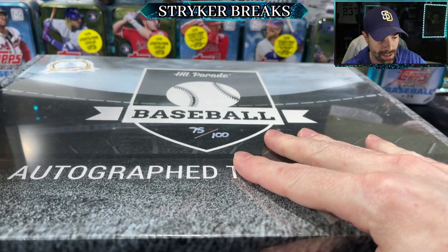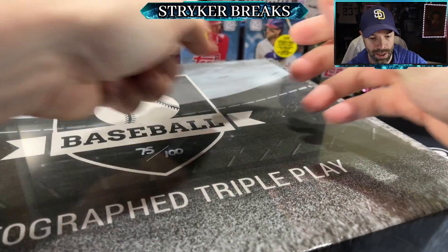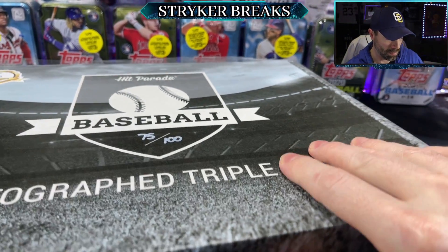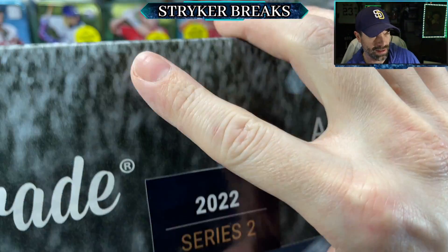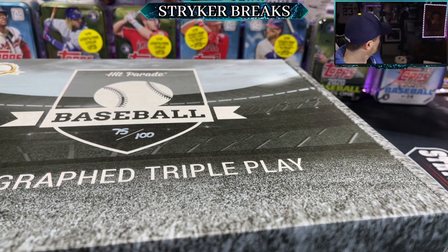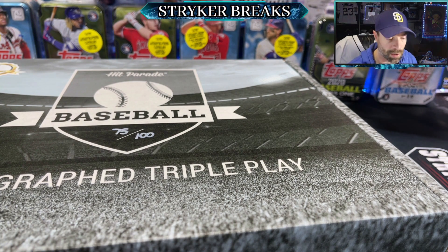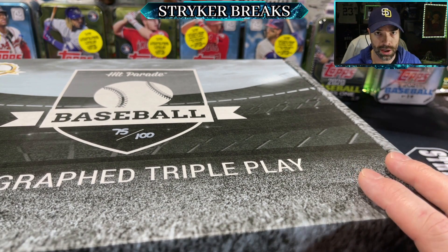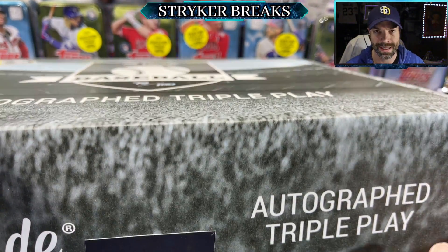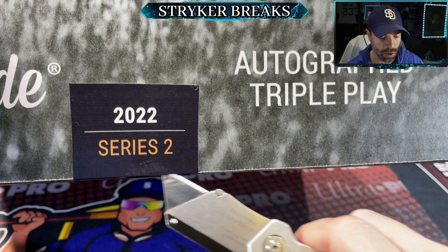All right, let's get into it. This will be the third one of these I've opened. I got a Dave Winfield in one, and I got a Joe Mauer in the other one. Actually, one of them was just an autographed jersey and one of them was a triple play. And for the 8x10, I got Anibal Sanchez — she's a former Tiger, so that's cool. And the baseball, I got Corey Kluber.